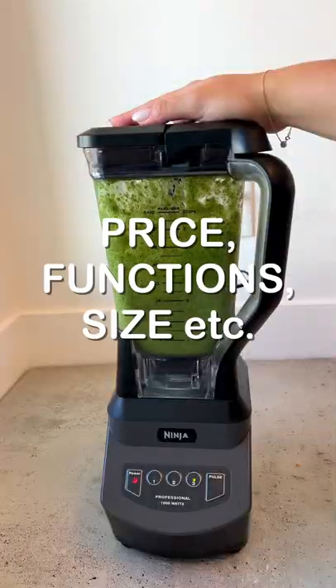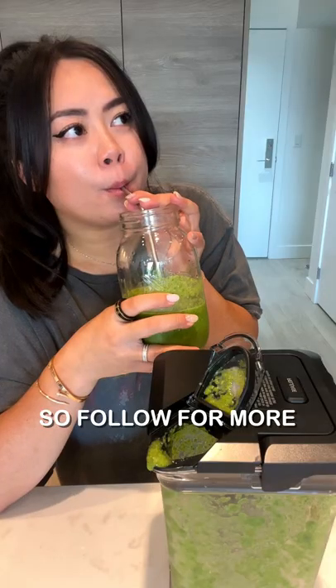Other factors such as price, functions, and size are all broken down on my blog, so follow for more kitchen appliance reviews.